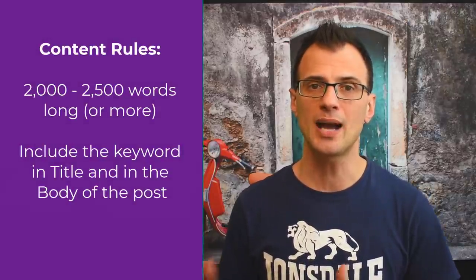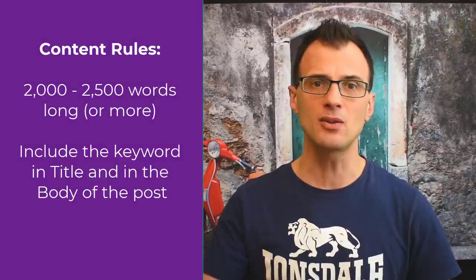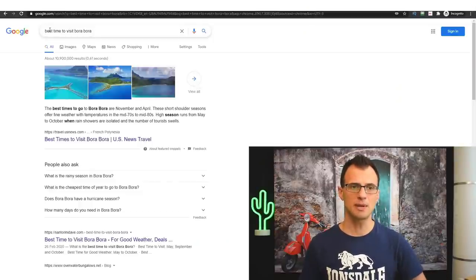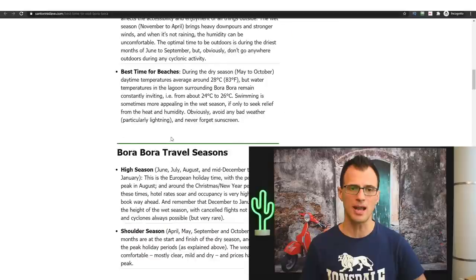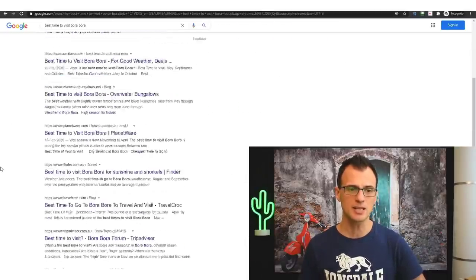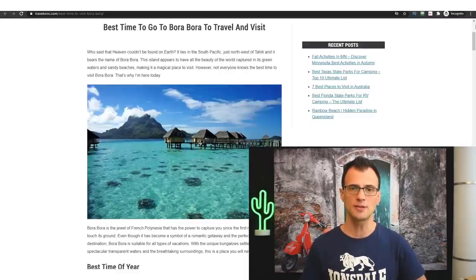Here are the rules for content you publish: your article should be at least 2,000 to 2,500 words long, because Google loves long-form content — it signals that your content is authoritative and high quality. Include the main keyword once in the title and two or three times in the body. For example, Santorini Dave has 'best time to visit Bora Bora' right in the title and sprinkled throughout — I've done the same on my blog.